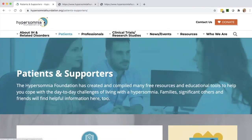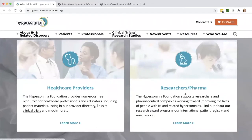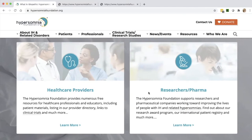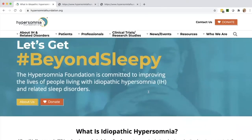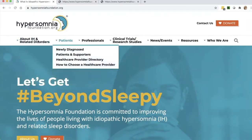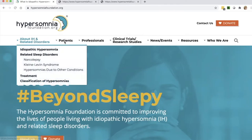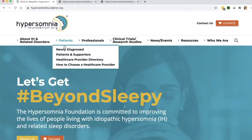Back to the homepage, we can see there are two other pages — we won't go to those today as they're generally for healthcare providers and researchers, though of course anyone's free to look through any part of our website. Let's work our way from left to right through the drop-down menus. Starting with 'About IH and the Related Sleep Disorders,' this is where you can find information about idiopathic hypersomnia, the related sleep disorders, treatment options, and the classification of hypersomnias. Moving along, the next section is Patients — again, newly diagnosed and patient support and supporters. Then there's the healthcare provider directory, and just below it, an article on how to choose a healthcare provider with a lot of good advice.